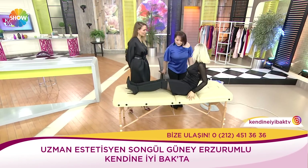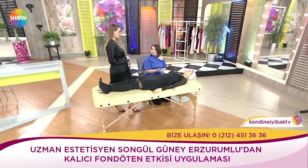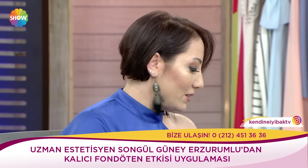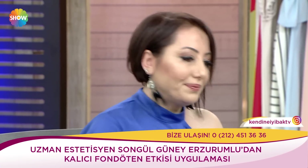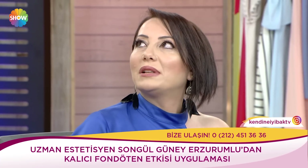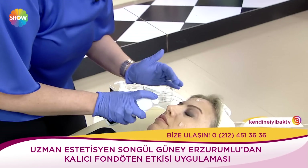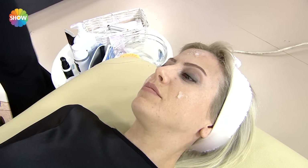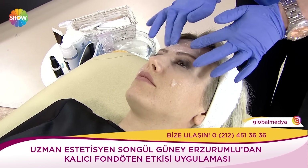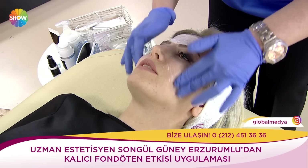Cilt temizliği esas en önemli. İşlemden önce agresif bir işlem yaptırmamamız lazım cildimize. Botoks dolgu işlemleri olmayacak. Bu işlemlerden önce ne kadar süre yapılmaması lazım? Yani bir ay öncesinden. Neden? Agresif bir işlem olduğu zaman BB Glow serumunu tam anlamıyla almayabiliriz. Cildin hazır olması lazım. İlk önce bir temizleme jeliyle temizleyeceğiz cildimizi. Şimdi fondöten efekti verdiğimiz için herkes bunu kalıcı fondöten olarak bilebiliyor. Bu işlemde peeling yapmıyoruz.